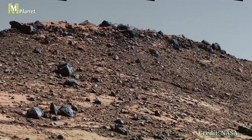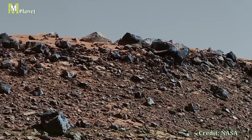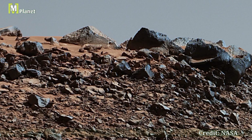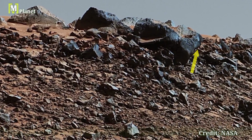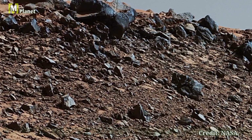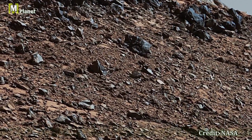In this segment we focus on the striking features of Western Butte seen prominently in the foreground. This geological formation stands out with its huge textures and shadows cast by the Martian sun. The detailed imagery captured by the Mastcam aboard Curiosity allows us to study these features with incredible precision.